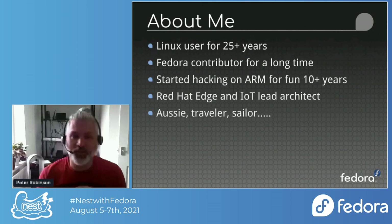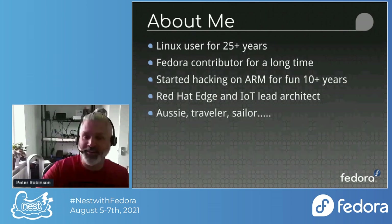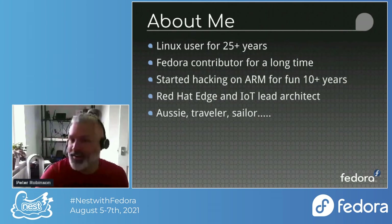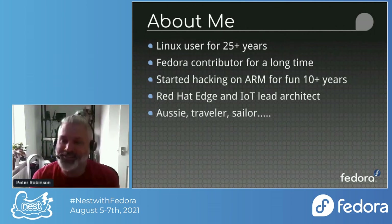I literally put these slides together 15 minutes before my talk and didn't have time to find the new slide template — so yes, I don't disagree.